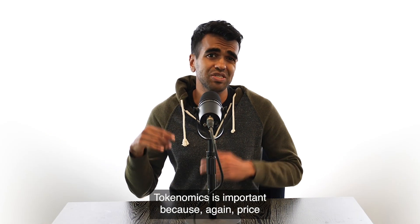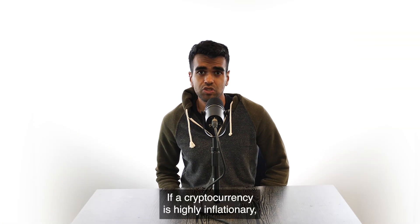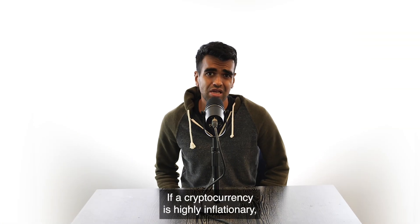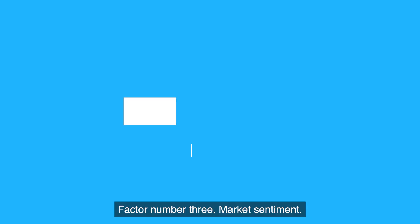Tokenomics is important because, again, price is determined by supply and demand. If a cryptocurrency is highly inflationary, it's going to be difficult for it to gain value over time.